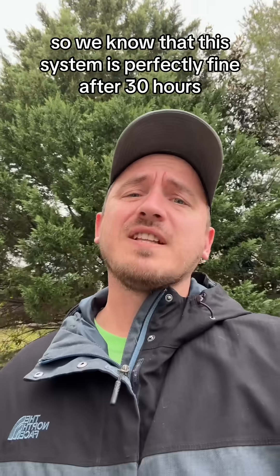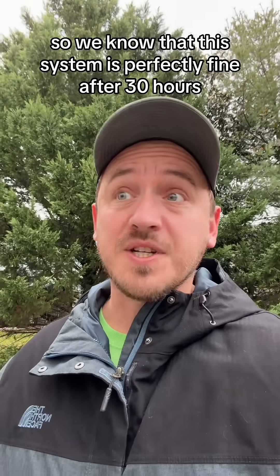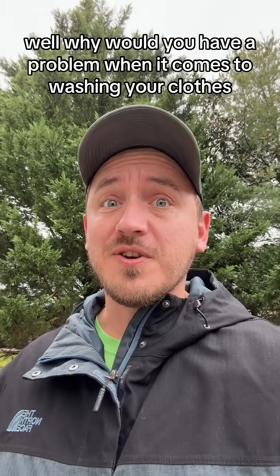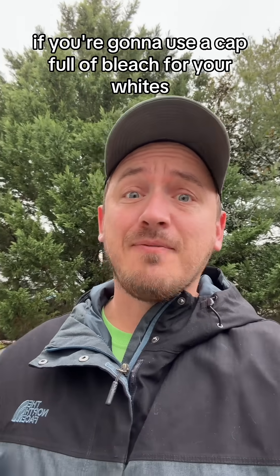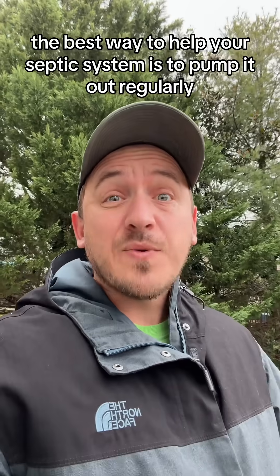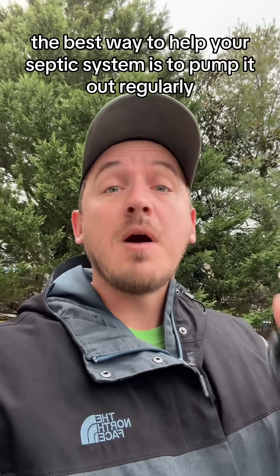The 1,000-gallon tank was the most common type in the 1980s, so it makes sense that he would use that for his study. We know this system is perfectly fine after 30 hours. Think about it — if you're going to use a capful of bleach for your whites, who's going to use two gallons of bleach? It's insane.